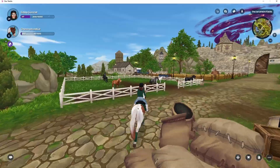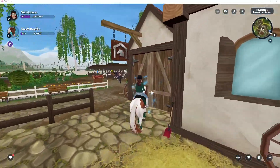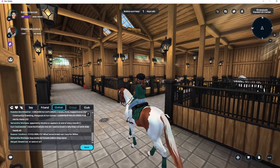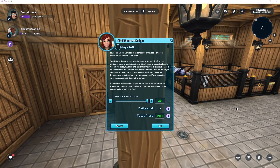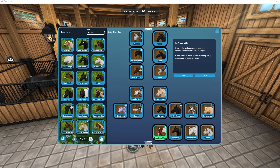I feel like Star Stable always comes out with new outfits but I never pay as much attention to the outfits as I do the horses — maybe they don't get publicized as much. I need to buy stable care real quick, let me do that. Okay, let's get out these horses!